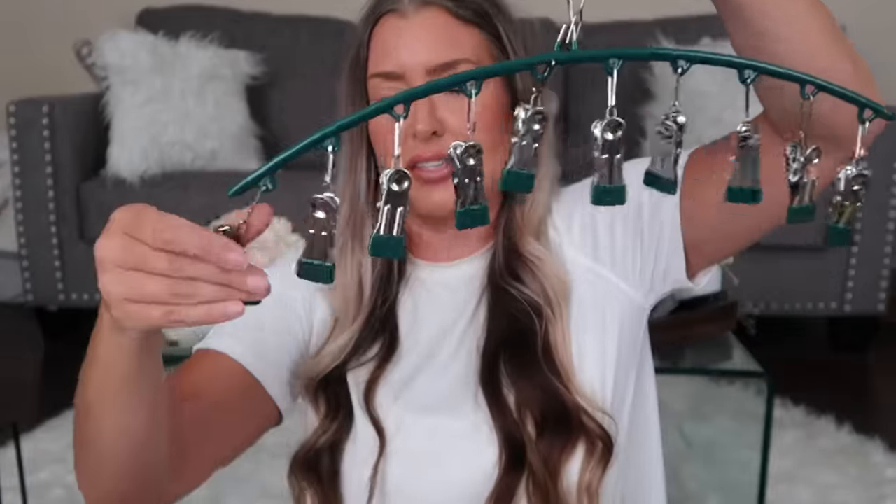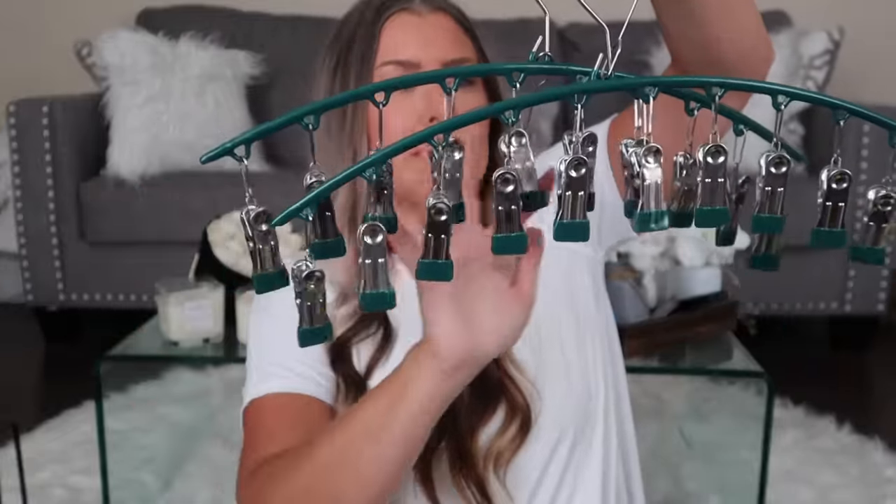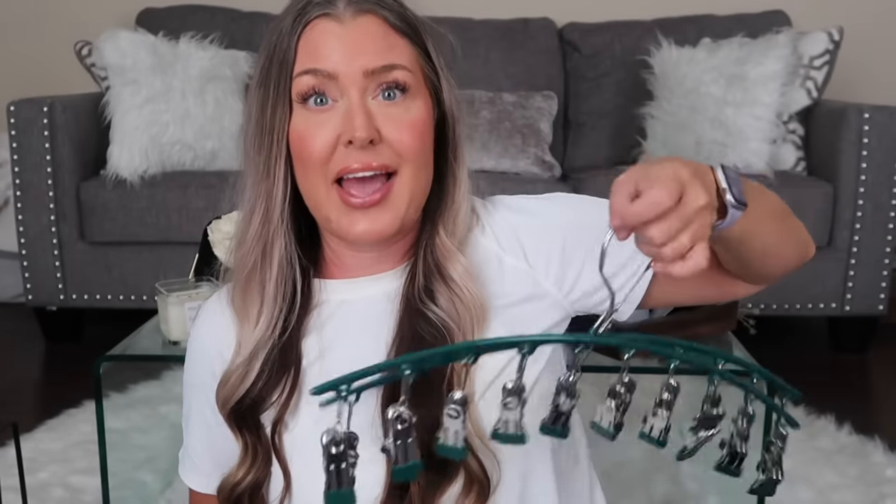I also got another leggings hanger set — it holds up to ten items — so I can hang all my leggings right next to each other and stay organized. And did you know Temu sells curtains? It's a set with two panels, full-length floor curtains, at an insanely affordable price — cheaper than anywhere else I looked online.